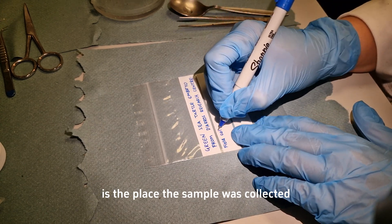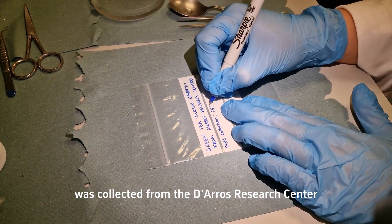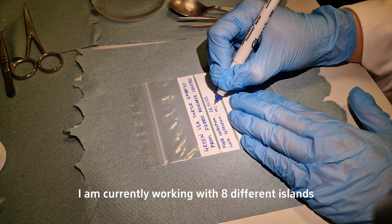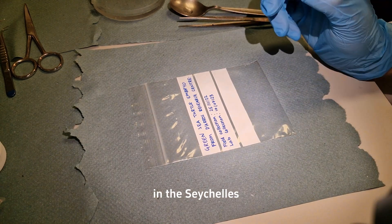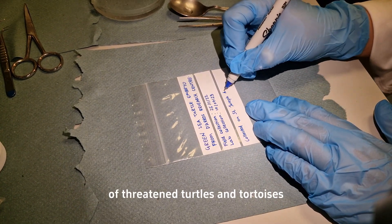This green sea turtle embryo was collected from the Daros Research Center in the Seychelles. I am currently working with eight different islands in the Seychelles and studying across three different species of threatened turtles and tortoises.